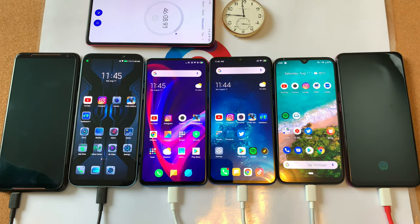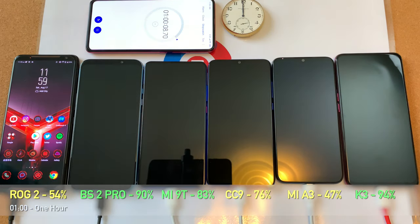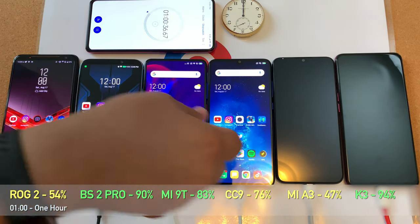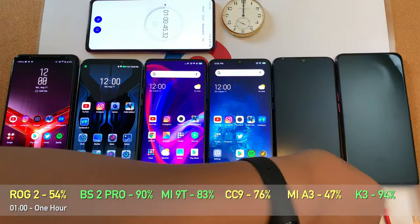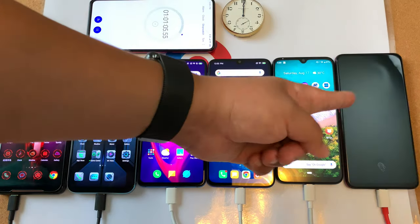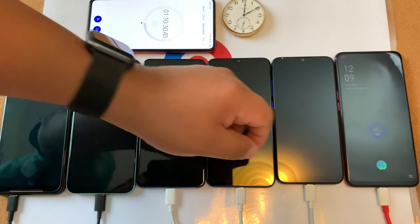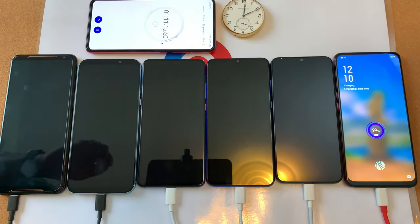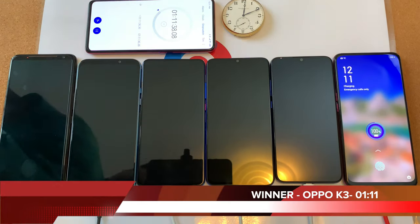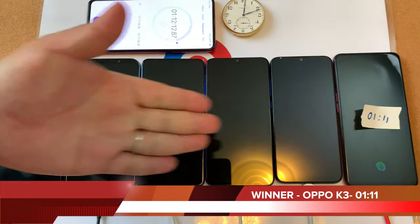One hour in — a number of phones are moving towards 100 percent. The Black Shark 2 Pro and the K3 are in the 90 range. The K3 is coming up first and with one percent left it's about to win. There it is — with a final time of 1 hour and 11 minutes, the Oppo K3 using that 30-watt super VOOC slash warp charge has won this.